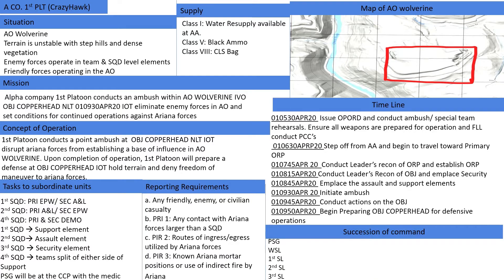The Mission: Alpha Company 1st platoon conducts an ambush within AO Wolverine in vicinity of Objective Copperhead no later than 01-0930, April 2020, in order to eliminate enemy forces in the AO and set conditions for continued operations against Ariana forces.